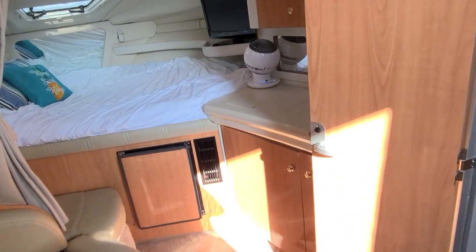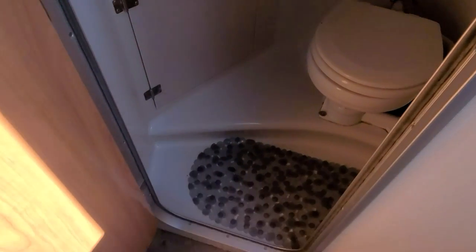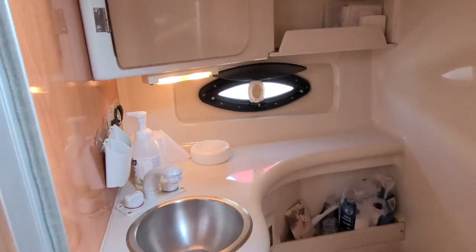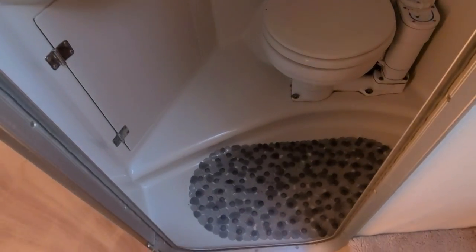Certainly don't want to leave the inside of the boat without looking at the head compartment here. Work your way in — it's a solid fiberglass head, electric flush, stainless sink, storage up above, porthole, storage in behind, and again all fiberglass lined.